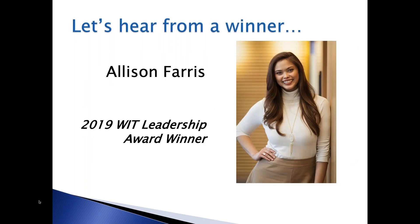What I'd like to do now is turn the speaking role over to Allison Ferris. She is our Rising Star winner from this past year, and I think she's got a great story for you to hear. Allison?